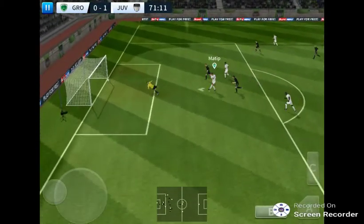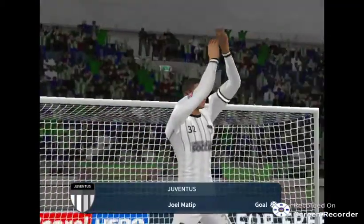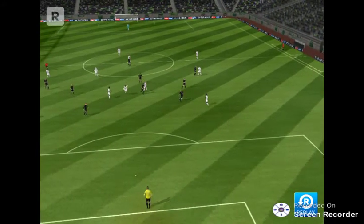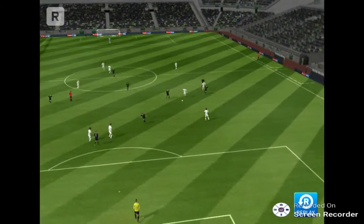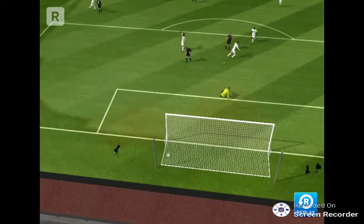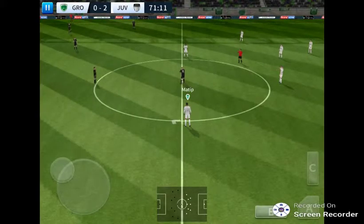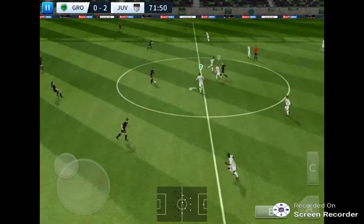He must score. He shoots — his teammates run with him. Great stuff. We need to see that goal again. The players are finished celebrating and we're back underway.